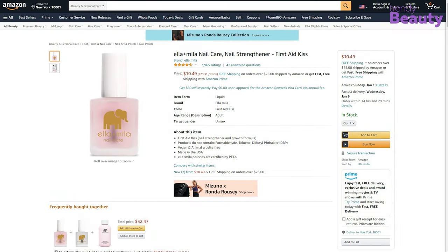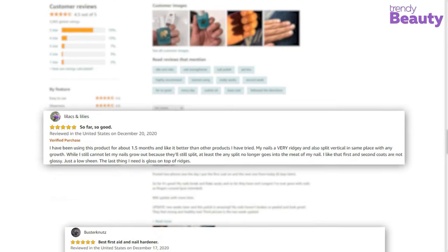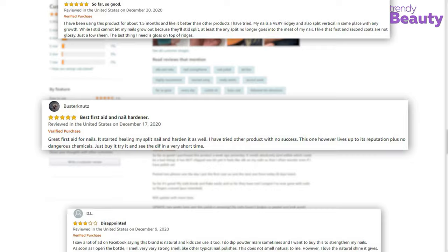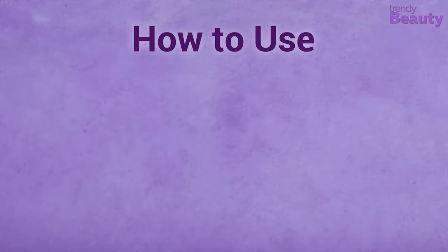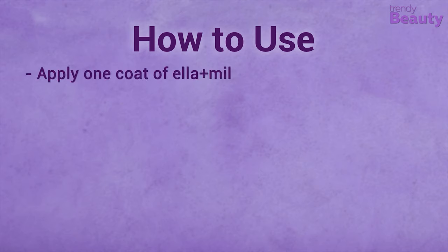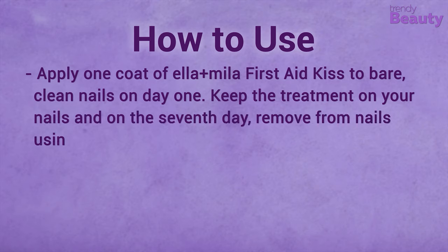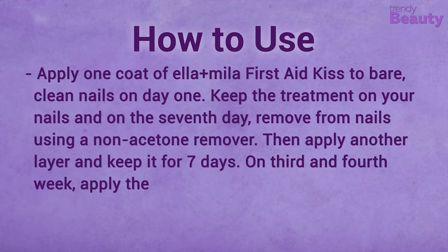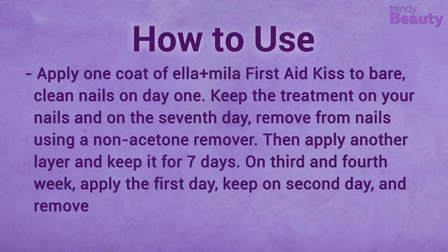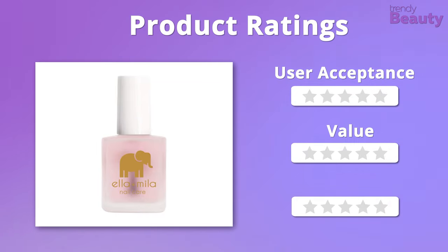The Ella+Mila First Aid Kiss is available on Amazon with a good number of positive reviews and ratings. According to users, the strengthening works great and the smell is amazing. It makes nails noticeably stronger and longer, though a few users think it's not worth it. It's time to rate the Ella+Mila nail strengthener.